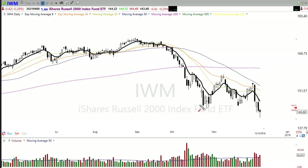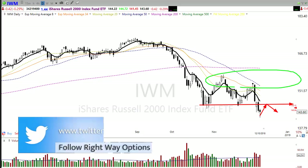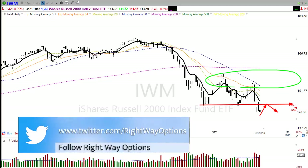IWM rallied back up. Let's keep in mind IWM has a resistance level right in here that's fairly significant, so a rally up into here could certainly be a place where we could get additional failure. Also keep in mind all of those moving averages up there creating a resistance zone.